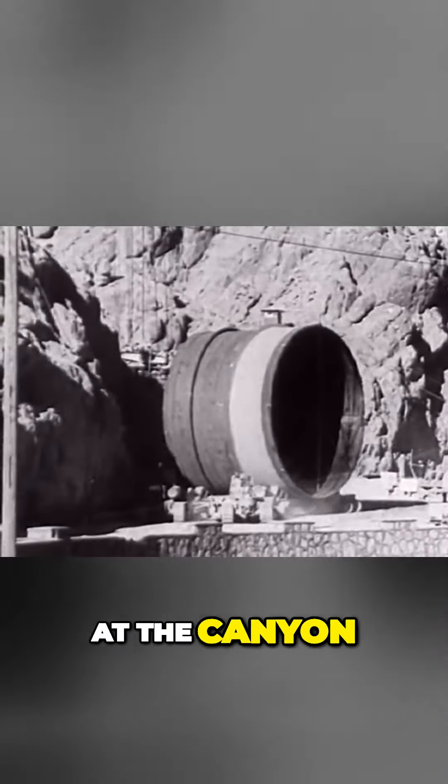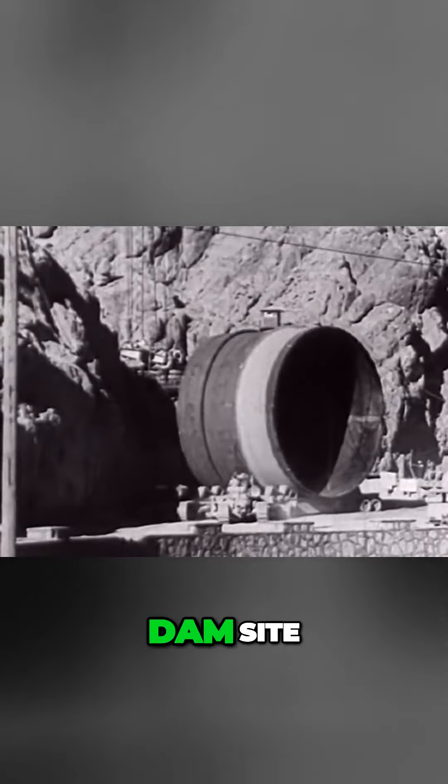Upon arrival at the canyon rim, directly over the dam site, the unit was maneuvered into position for lowering into the canyon.